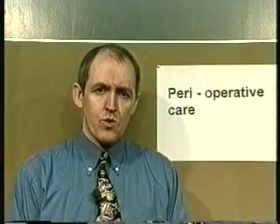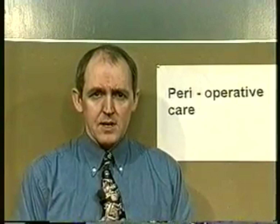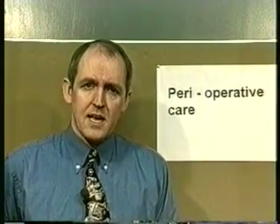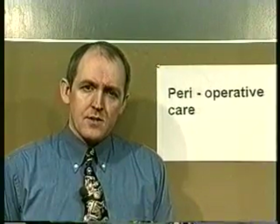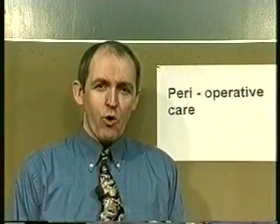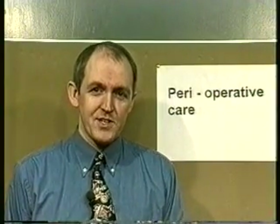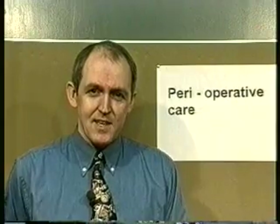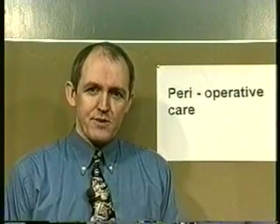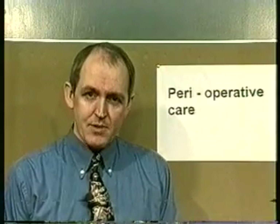Explain the ward layout — where the kitchens are, where the toilets are, how they call a nurse when they need one. These basic things can all help to make the patient feel more relaxed and less anxious. When carrying out procedures, it's vital that these are explained to the patient before the procedure begins. Explain to the patient what's going to happen before it happens, so they can relax knowing nothing unexpected will occur.